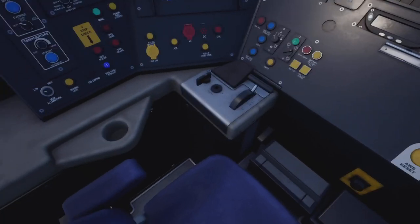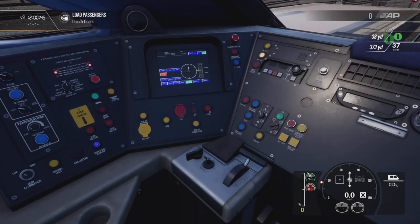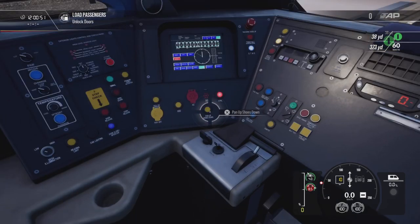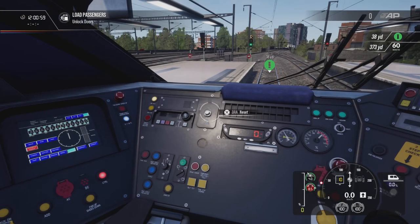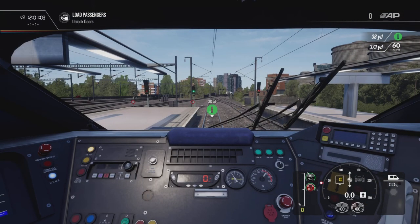What we're going to do is we can actually set this up, just so you know what we can do on there. Our train is pretty much ready to depart.